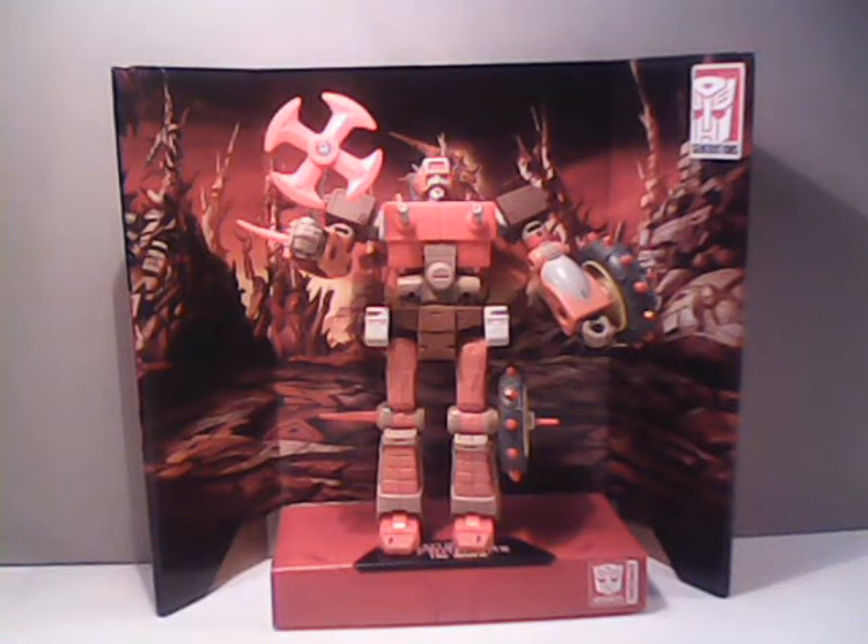Hello everybody, Sparkster1701 here, and we're taking a look, like I said last week, at another gift from a pair of twins, the Smith sisters. This is the second gift they sent me. It is the Studio 86 version of Rekgar.